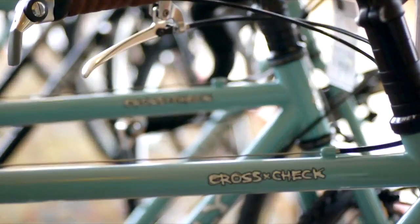I'm back to pick up my bike from Clever Cycles. It's been a couple of days and I'm really excited to see what they've done.